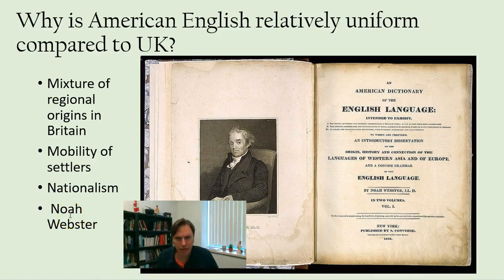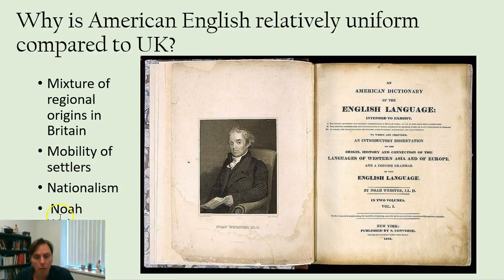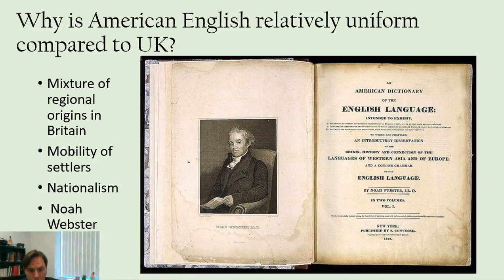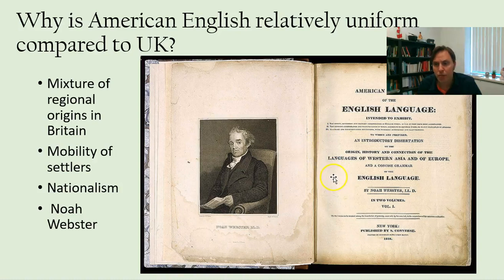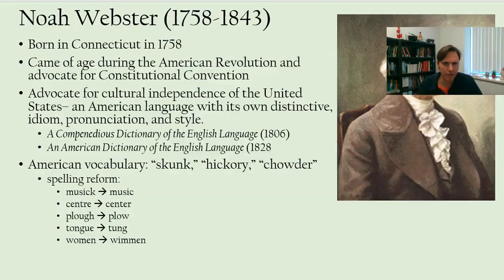Another source of the uniformity of the English language in America was the sense of being a common people who wanted to speak a common language. This was associated in part with the project of Noah Webster, who was an American patriot in what's called the early Republic period. He wrote the American Dictionary of the English Language, and in this fixed some of the features that distinguish American English, often in ways that are more visual or in written English rather than spoken English.